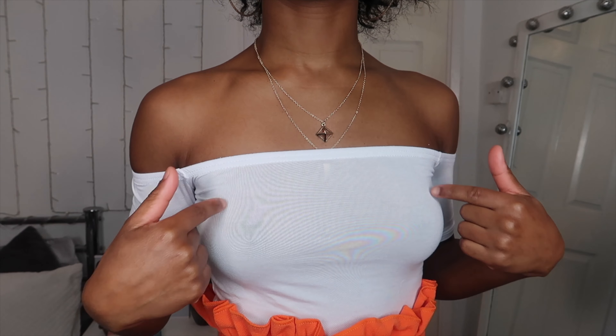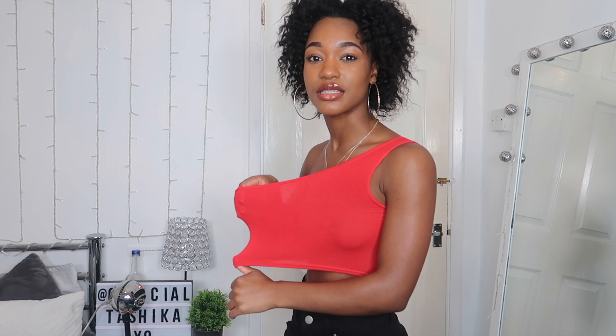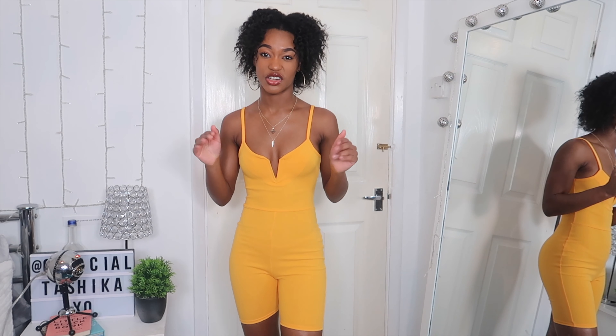Here we go again with the nipples showing because the material is so thin. Look how big this thing is. Pretty Little Thing, come on, do better. And it's good quality — it's not those thin cotton ones — so this is definitely worth the money. This is not a size 4; it could fit a whole other person in this shirt.